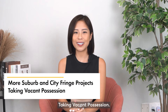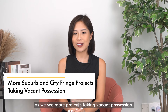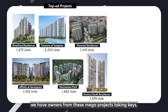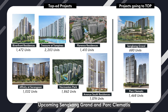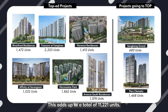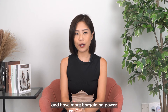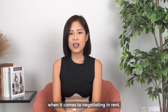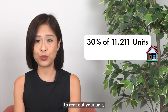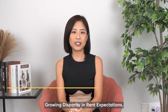Today, let me break down the reasons why you're facing this issue and how we can rent your unit out fast. More suburb and city fringe projects are taking vacant possession. Singapore's rental market has taken a toll as we see more projects taking vacant possession. Just in Q2-3 alone, we have owners from these mega launches taking keys. Upcoming Sengkang Grand and Park Clementis will be expecting to TOP soon too. This adds up to a total of 11,221 units. Tenants now have more choices and more bargaining power when negotiating rent. Assuming that only 30% of these units are up for rent, that would mean that if you're looking to rent out your unit, you have 3,366 other units to compete with.